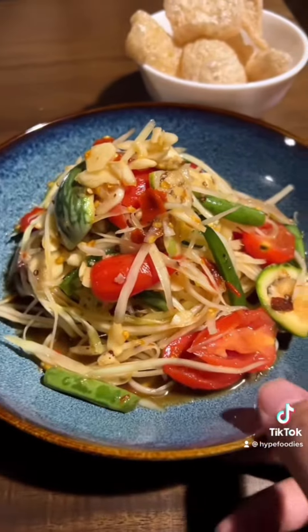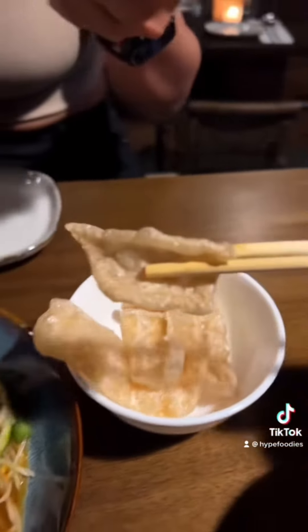Next is the quail egg wonton. Had a little trouble biting this thing, but tasty nonetheless. Papaya salad — if you love spicy and pickled food, this one is for you. Thai people eat it with pork rinds. Not gonna lie, totally smacked with the Thai chicharrones.